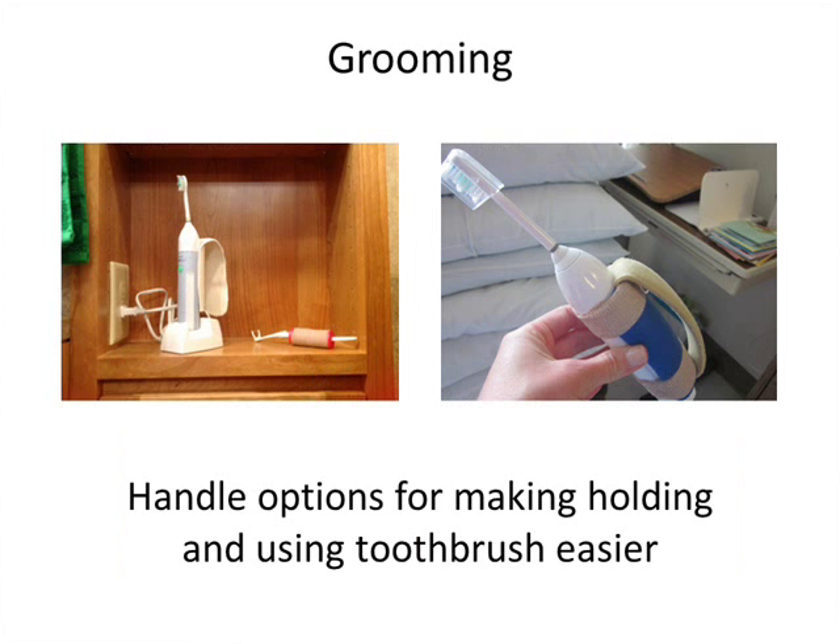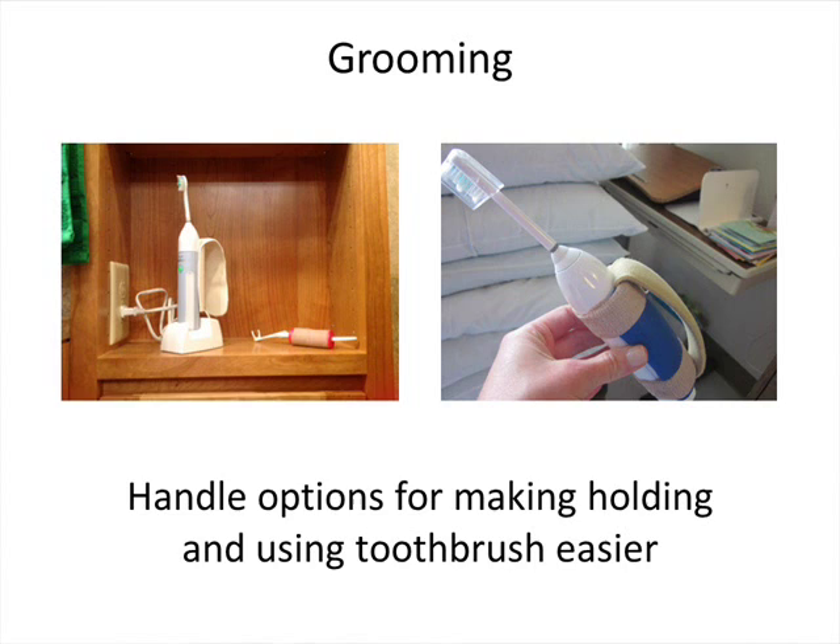Moving on to grooming activities: built-up handles or strapping systems can make teeth brushing a little bit easier. There are some clever ideas — one on the left is a custom-made flosser built up with splinting material, referred to as orthoplast, and inserted into a universal cuff to make flossing easier. There's also an automatic toothpaste dispenser that is fairly inexpensive, ranging from $5 to $40, requiring only a little bit of pressure on the back to dispense toothpaste.